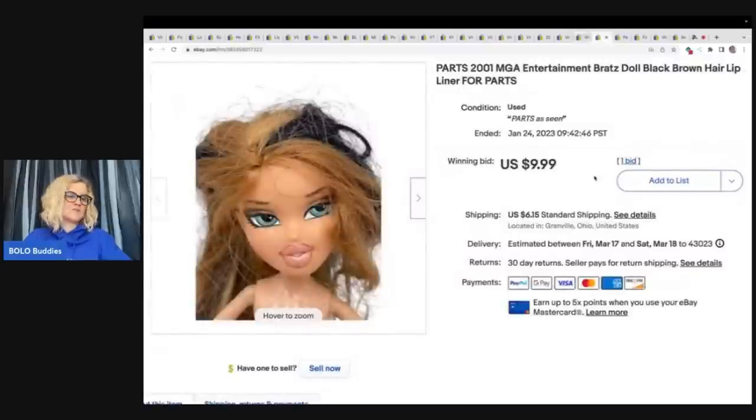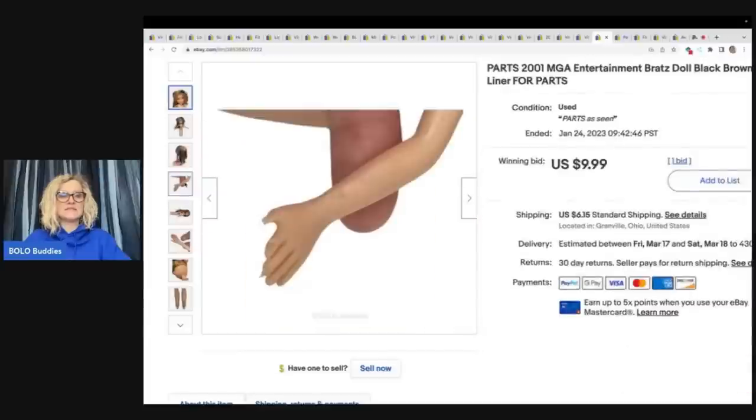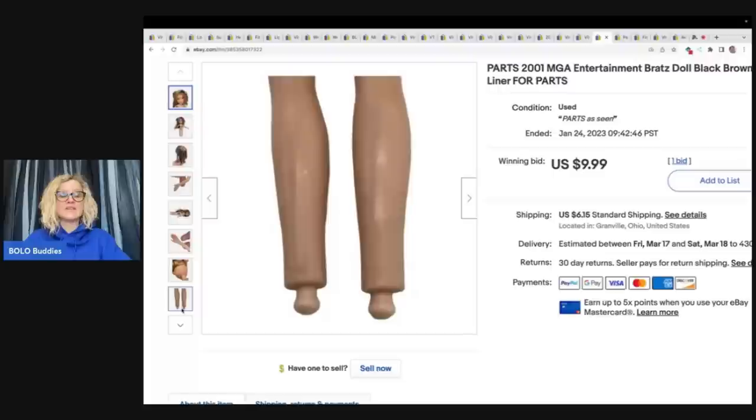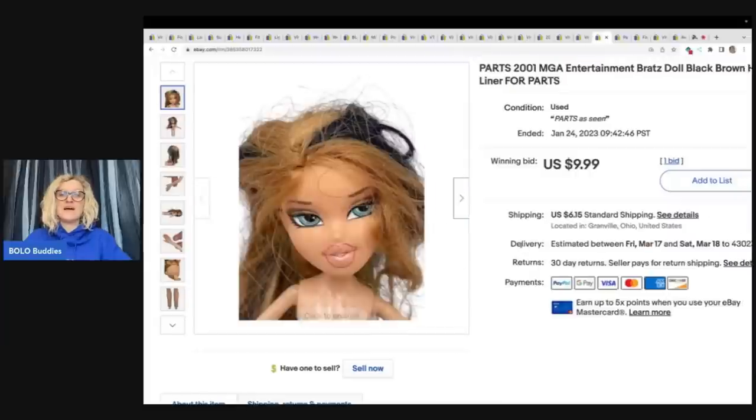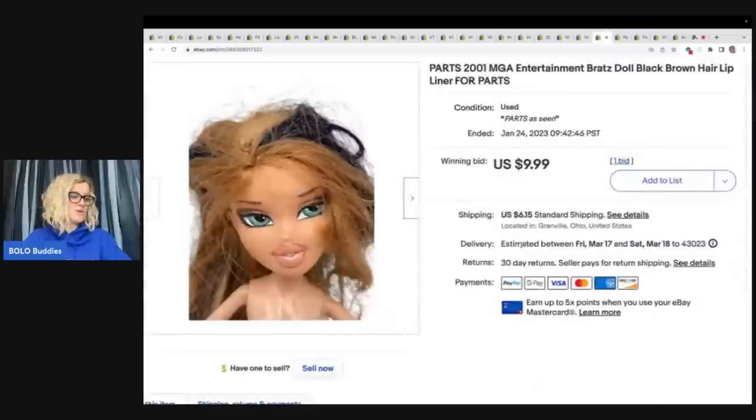The next item is a Bratz doll. I pulled her out of the Goodwill bins and she is missing — her hand is messed up. She had no shoes or feet, whatever you want to call them. So she was kind of a hot mess, but I knew she would sell and I sold her for $9.99 on auction and the buyer paid shipping. Her head's still good, so somebody is probably going to use the head.